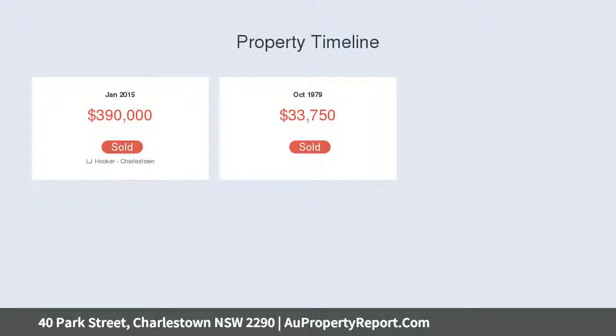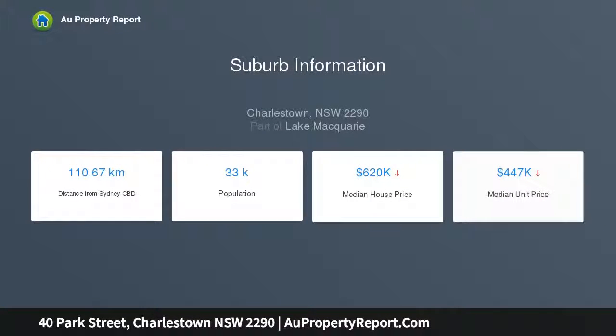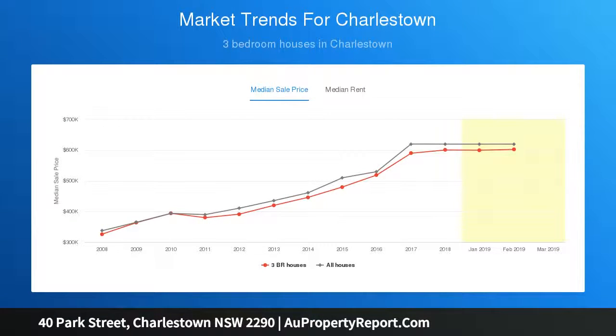A prized northerly aspect with delightful front courtyard and deck welcomes you inside, where a canvas of bamboo floors and crisp neutral decor frame the open plan living and dining area. Custom-made cabinetry and an integrated smart TV are bonus additions, while air conditioning keeps things comfortable.